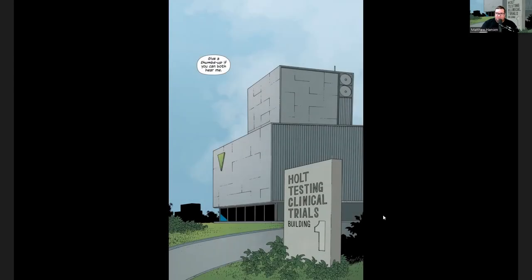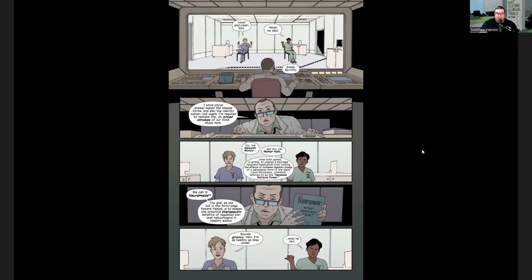We start off this comic in a testing facility for clinical pharmaceutical trials. This company named Holt is testing a drug named Neuromaze, and basically they're just testing what the side effects of low-grade psychedelics are when used in a medical context. There's a doctor sitting at this experiment — his name is Dr. Benjamin — and we get a full breakdown of exactly what Neuromaze is.